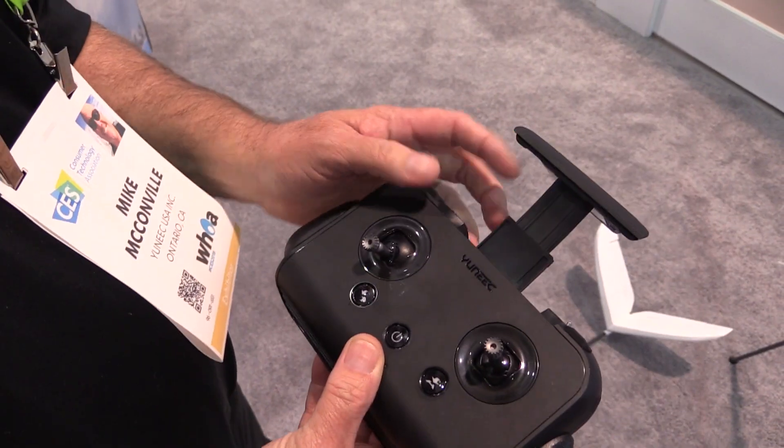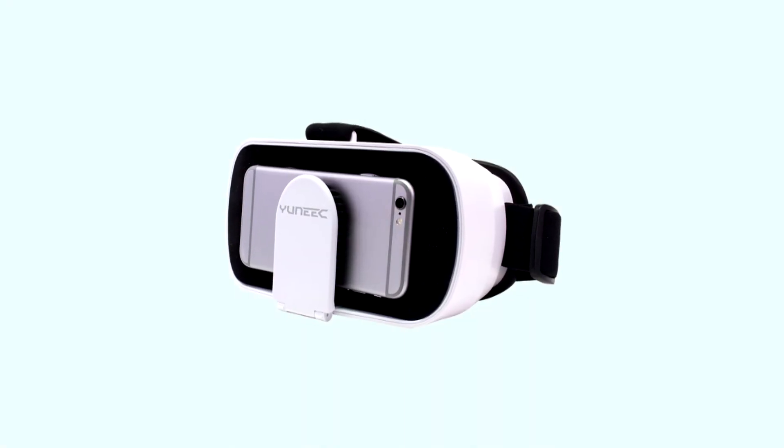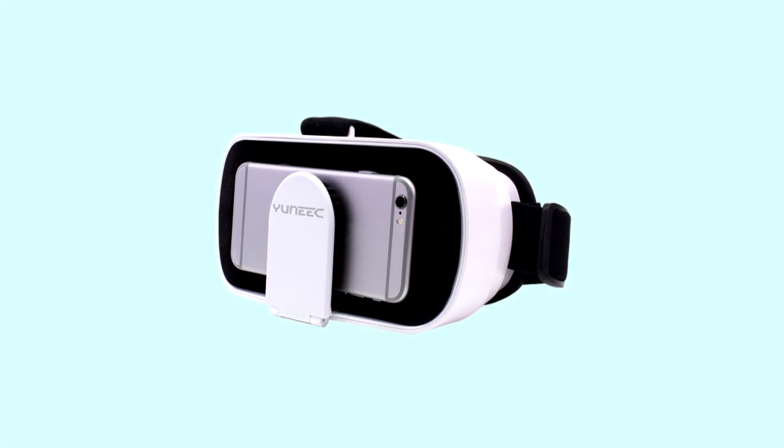The Unique Experience app for the Firebird has a full OSD — on-screen display — which gives you basically the instrument complement you would have in a full-scale airplane: artificial horizon, ground speed, altitude, distance from home, everything you need to fly first-person view. You can fly with the phone in the controller or it can go into a headset that comes with the airplane.